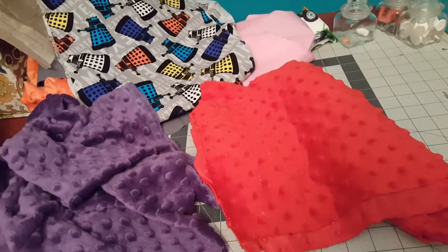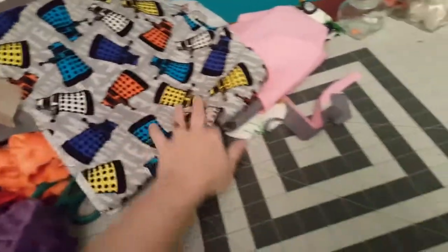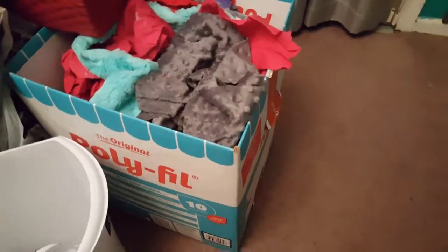I'm trying to use up fabric that I already have. There's a whole backstory as to why I have this ginormous box of minky scraps and cotton scraps. So if you'd like to hear about why I have a huge box of minky scraps, comment below and I'll do a video on it.